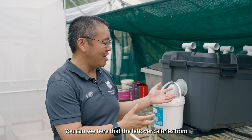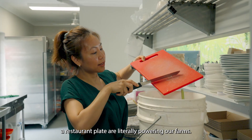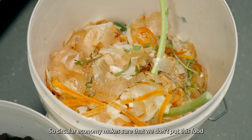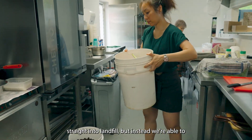You can see here that the leftover calories from a restaurant plate are literally powering our farm, so we're tapping into all of that energy. The circular economy makes sure that we don't put this food straight into landfill.